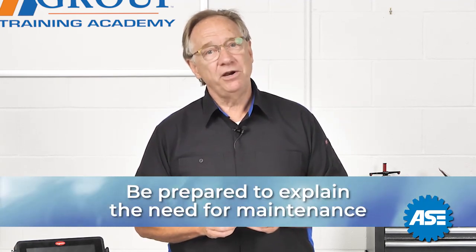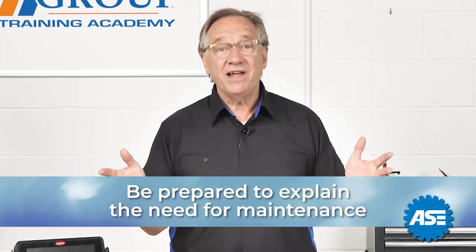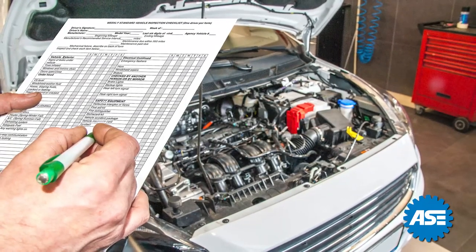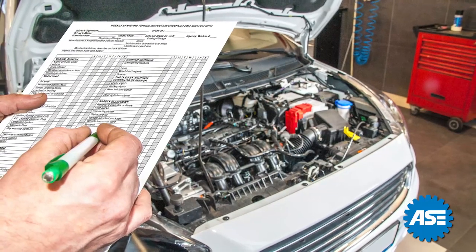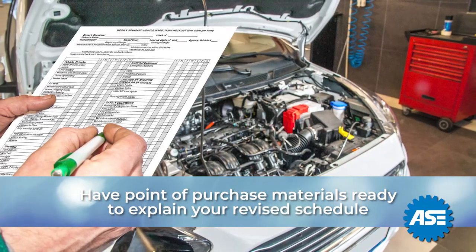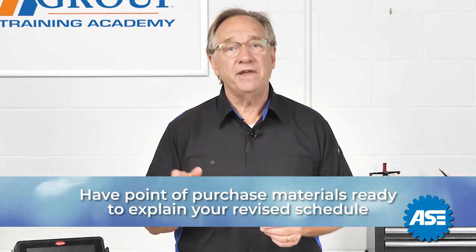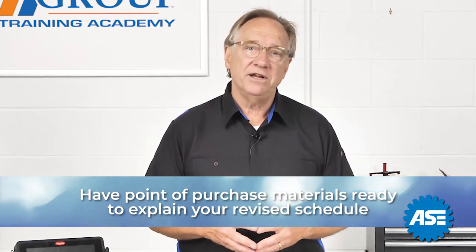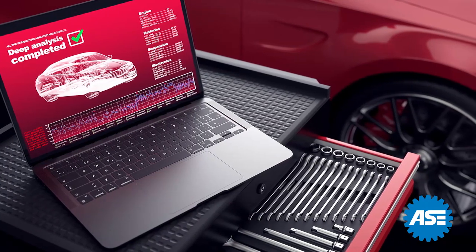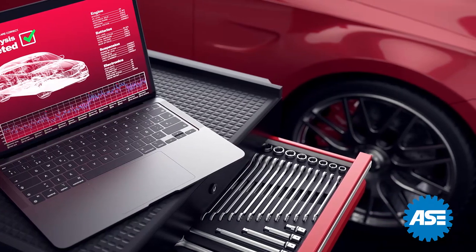Be prepared to explain why this maintenance is important and what can happen if it's not done. If you have a custom schedule of your own service, it's important to have some sort of point of purchase materials that explain the revised schedule. Be ready to discuss why these intervals are better than the OE ones and why they need to be done. If yours is dramatically different than that of the original, be well prepared. The reasons should be based on environment, driving conditions, or severe service.